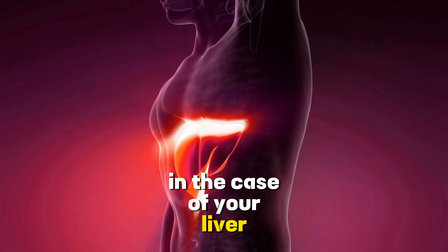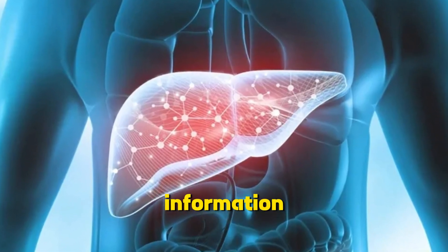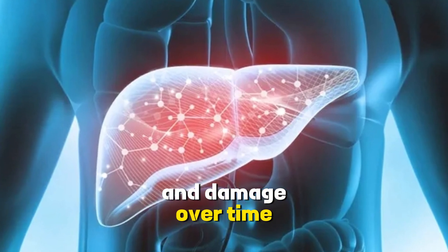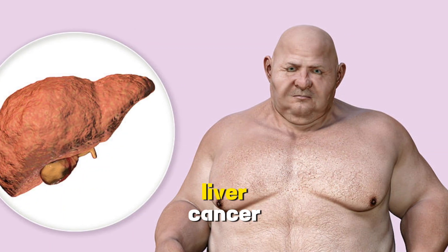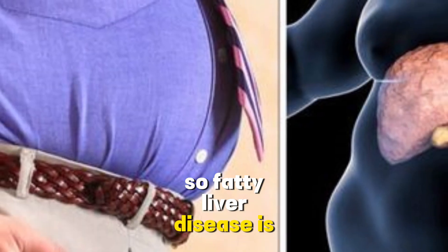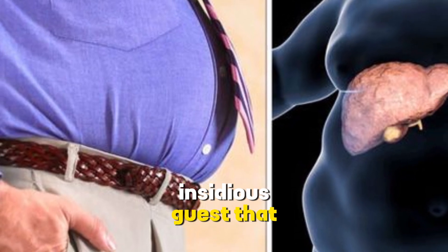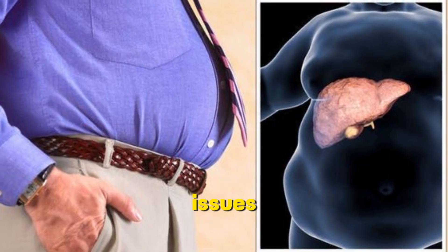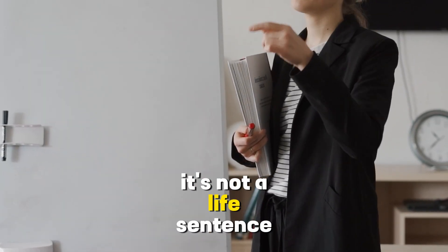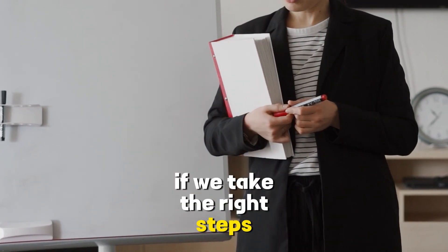In the case of your liver, it can't process fat sufficiently, leading to a buildup of fat, inflammation, and damage. Over time, this can progress to more severe conditions like liver fibrosis, cirrhosis, and even liver cancer. So fatty liver disease is not just a minor inconvenience — it's a silent, insidious guest that, if left unchecked, can lead to serious health issues. But here's the good news: it's not a life sentence. It's entirely manageable and even reversible if we take the right steps.